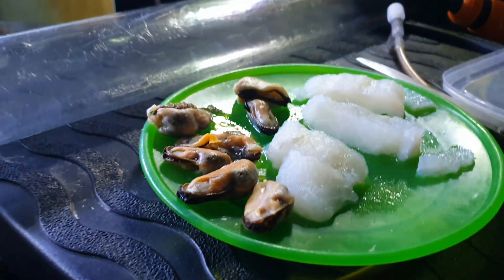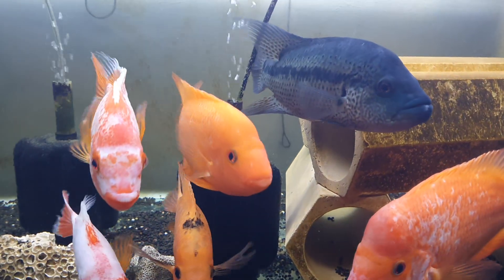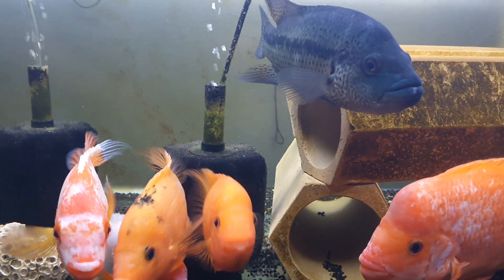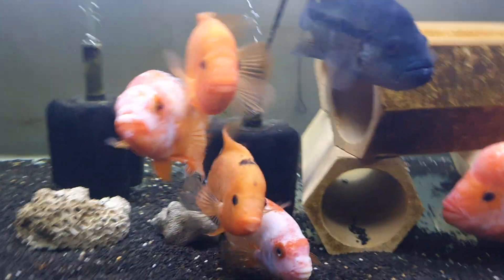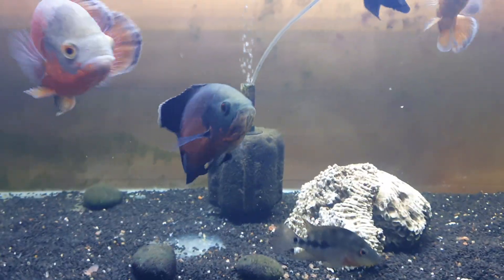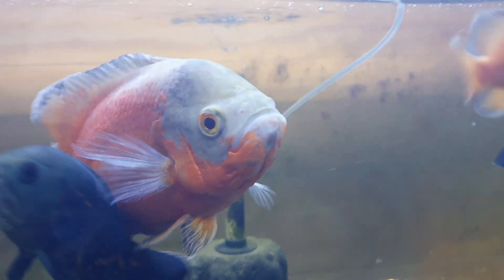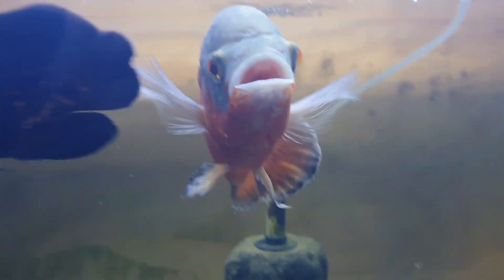I've got some frozen food here. I do that once a week — I'm going to give everybody a bit of frozen food. I'll feed the Oscars while I'm here.